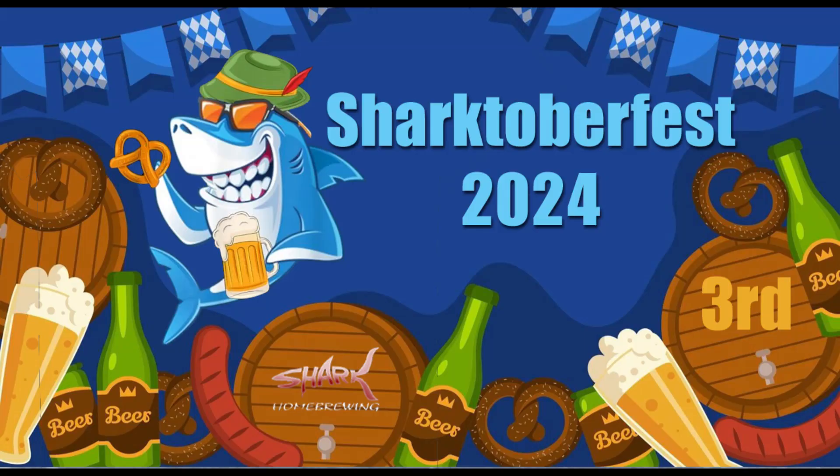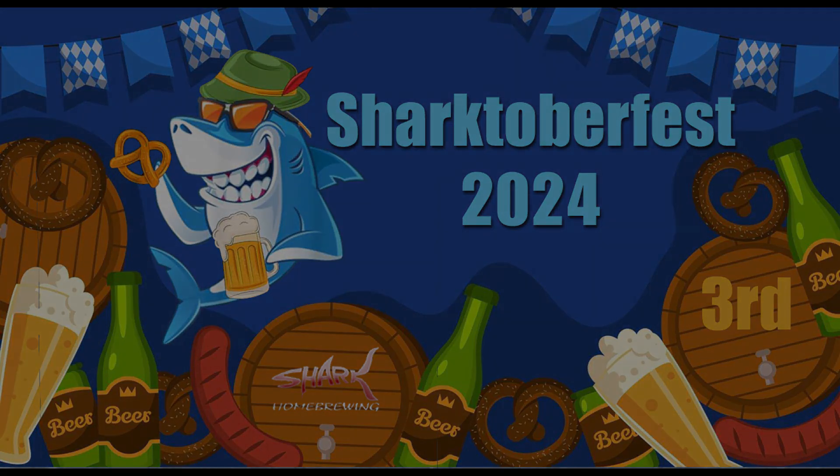Reminder that Chartoberfest will be held this Saturday. Bring your favorite Oktoberfest beer and join the chat. Prost!